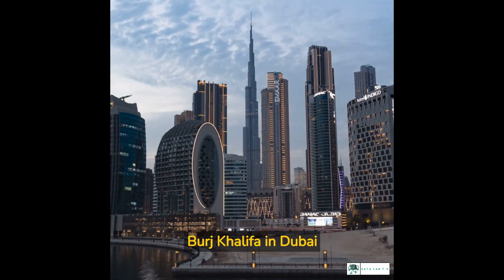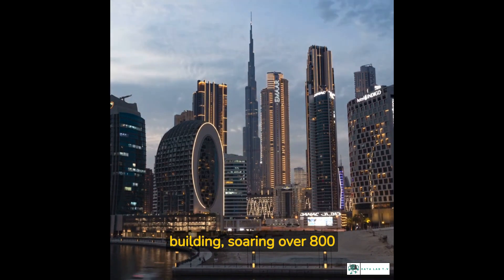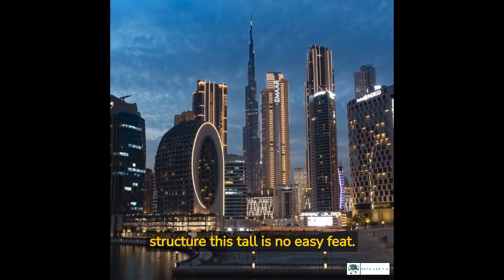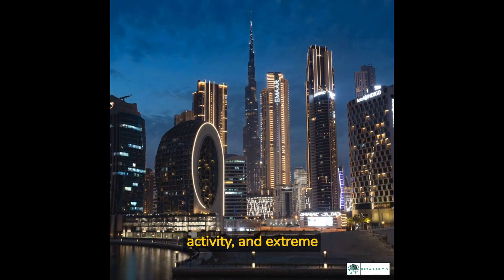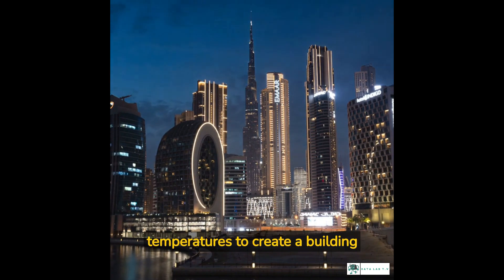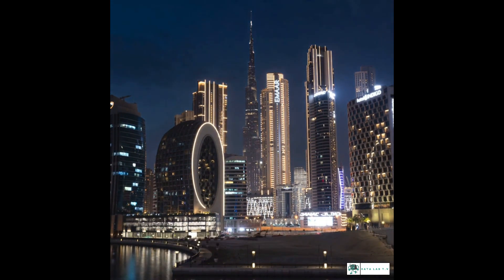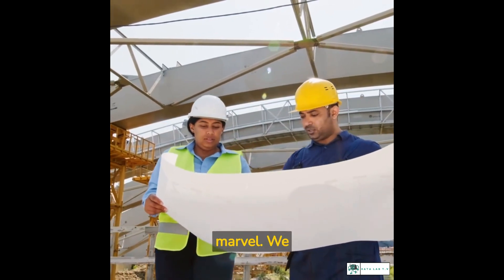Today, the Burj Khalifa in Dubai stands as the world's tallest building, soaring over 800 meters into the sky. Building a structure this tall is no easy feat — engineers had to overcome challenges like wind, seismic activity, and extreme temperatures to create a building that could withstand the elements. The Burj Khalifa is an engineering marvel.